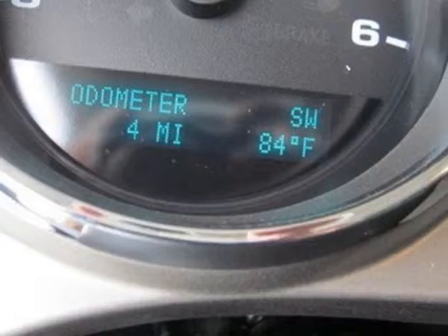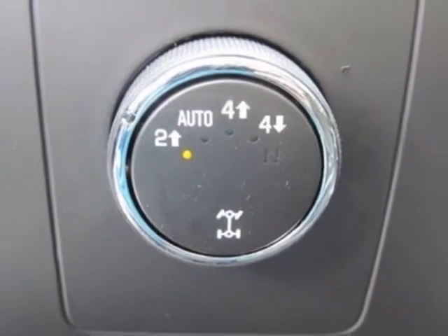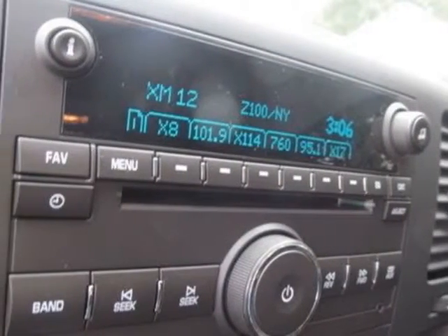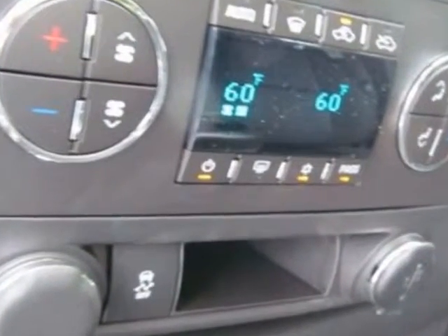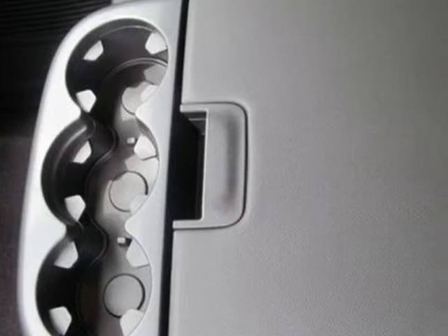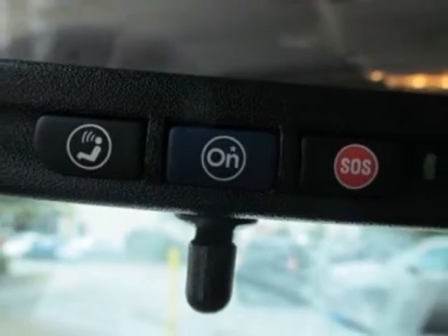Composite Storage Bin under the Rear Seat, LPO. Front and Rear Molded Splash Guards, Black, LPO. Assist Steps, Chrome Tubular, 6 inch oval, and the Off-Road Suspension Package. Call 888-817-5744 or email our friendly sales staff today to schedule a test drive.